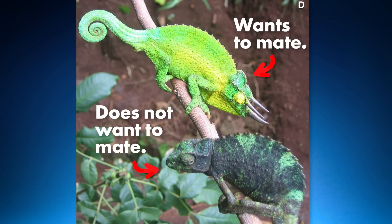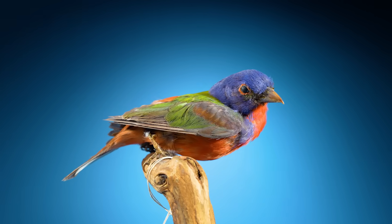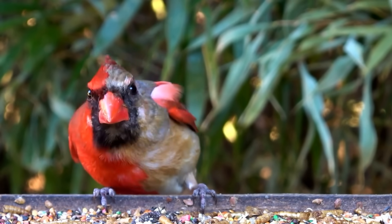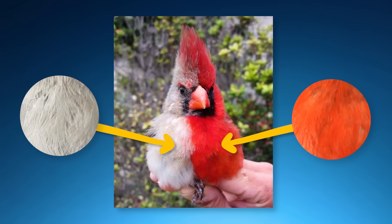Chameleon colors are really just the beginning — bird colors can get even more confusing. Here's a cardinal that was half red and half gray. Why do you think it's like this? The answer really surprised me. If you'd like to hear what it is, click this video.